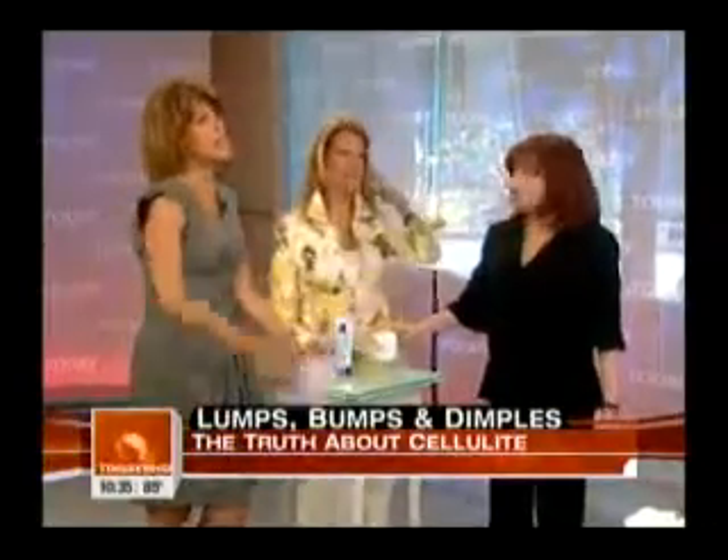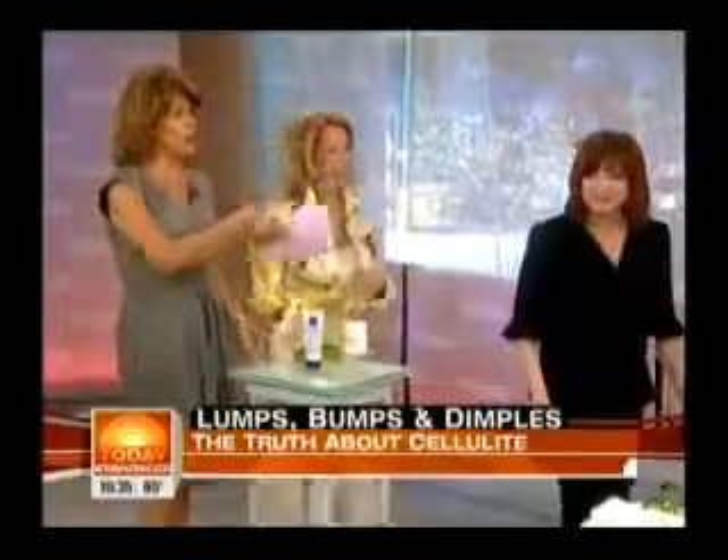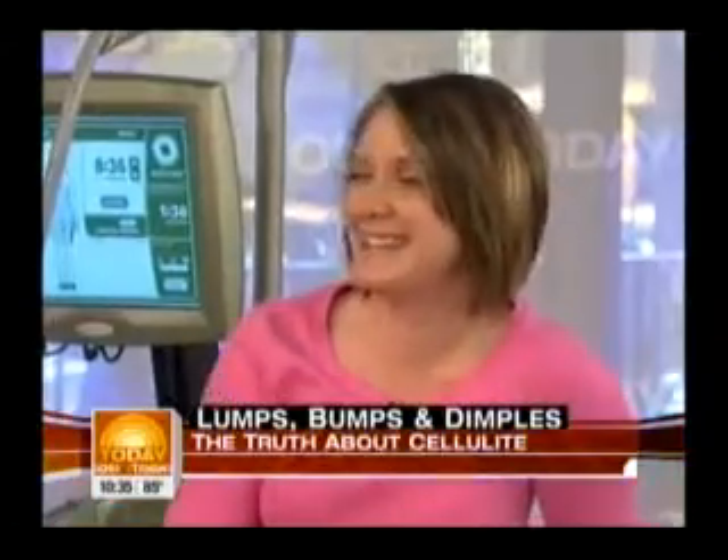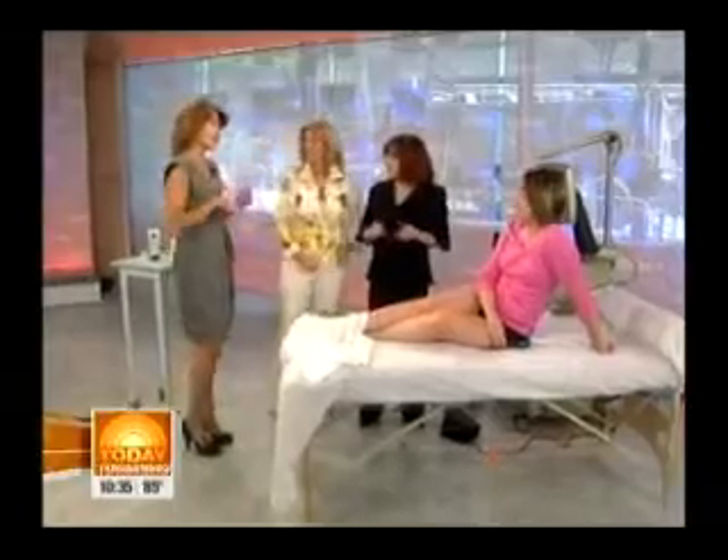Thank you so much — you did great, you're brave. You'll be ready for your thong by Memorial Day! When we come back, Jackie Warner's going to have her say — she's got a little workout for us right after this.